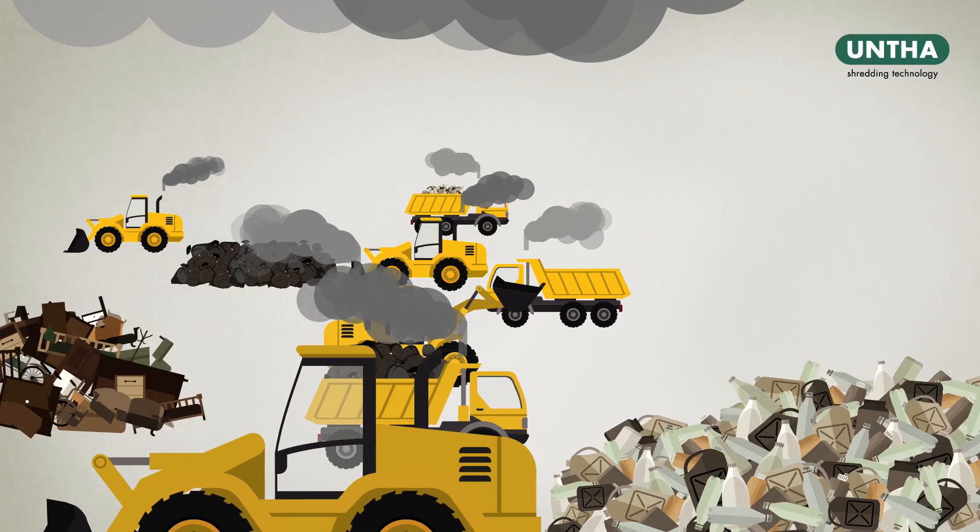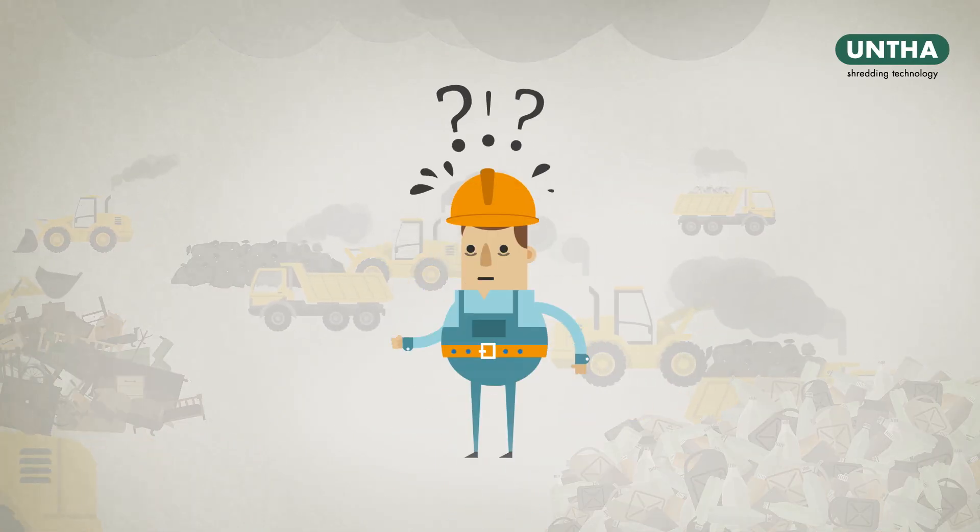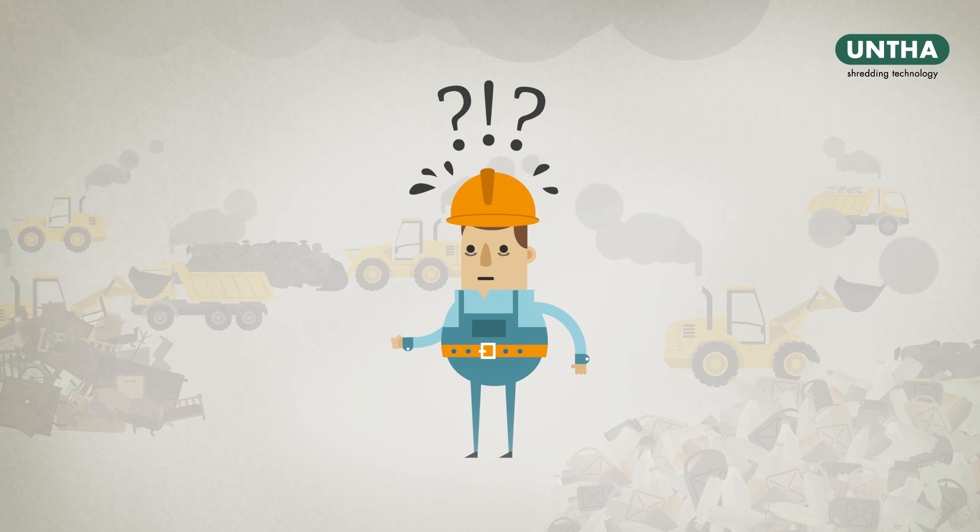In your busy organisation, can efficient and profitable waste management sometimes be a problem? If so, we have a solution.